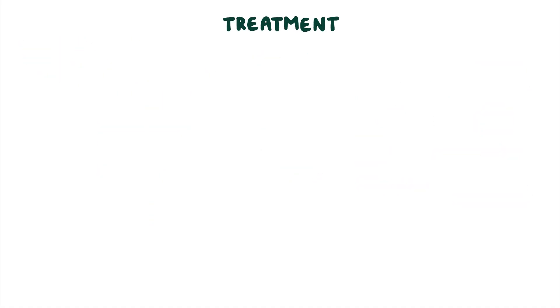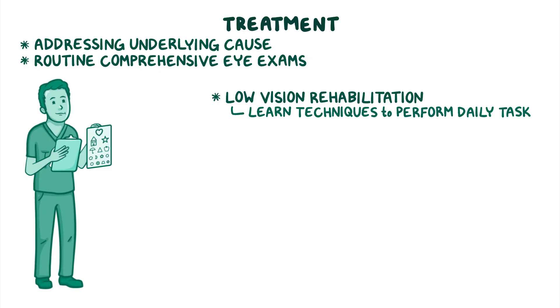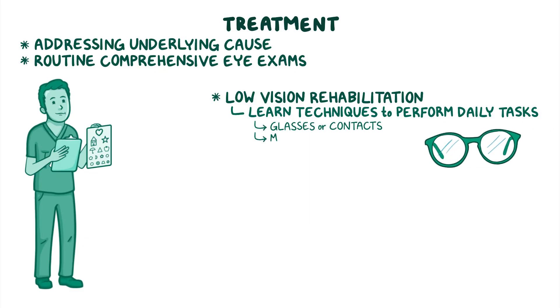Treatment of legal blindness typically includes addressing the underlying cause when possible, and clients are monitored with routine comprehensive eye exams. Low vision rehabilitation is recommended to learn techniques for daily tasks, and may include glasses or contacts, magnification devices, and assistive technology.